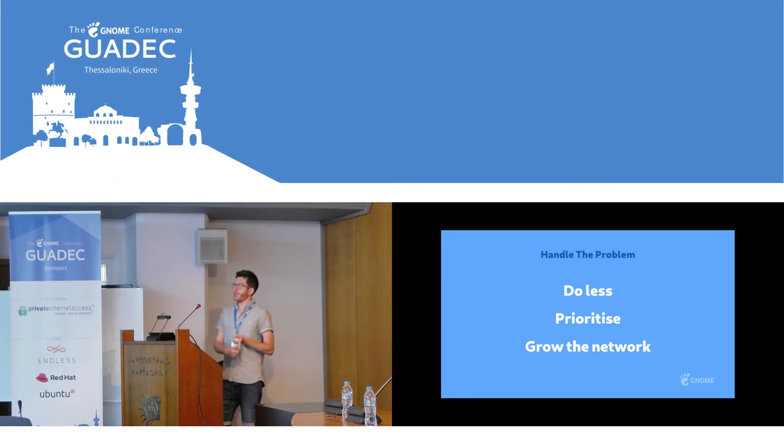Work on the stuff that people use the most first. When you're deciding which feature to implement, do data gathering — see what's going to be most popular with your user base. There's a lot we can do around there to prioritize more effectively. And the final thing is to grow the network — if our resources are fairly limited, the obvious thing to do is get more people writing for our platform. More third-party apps, more community apps. We're growing the net resources being put into our platform, even if our core community is relatively small.